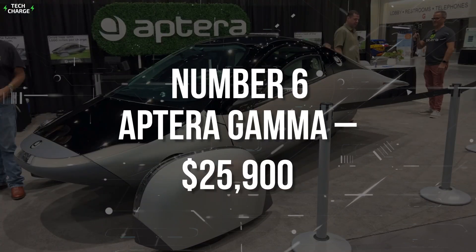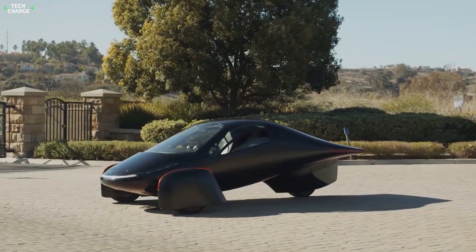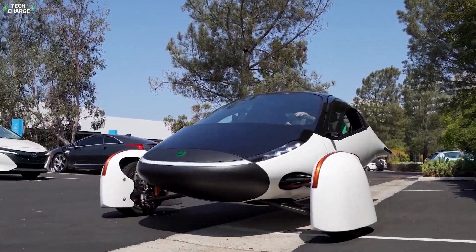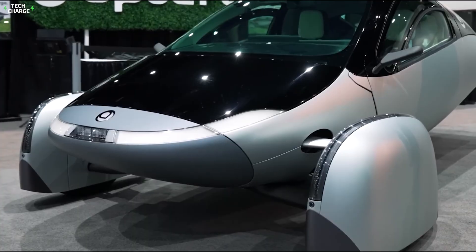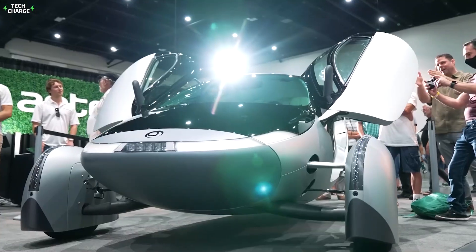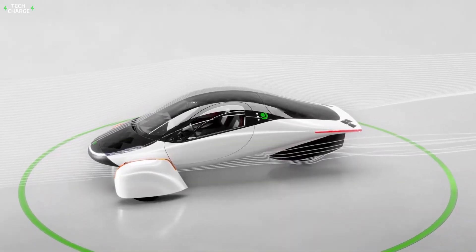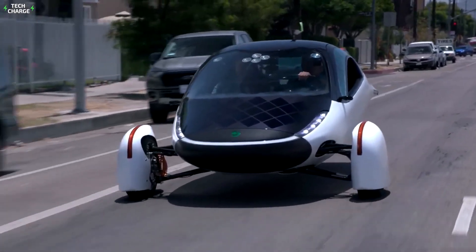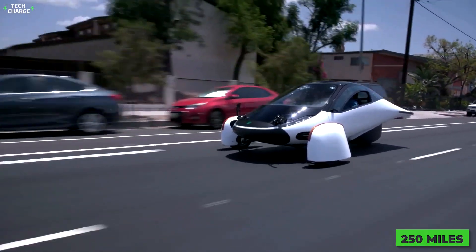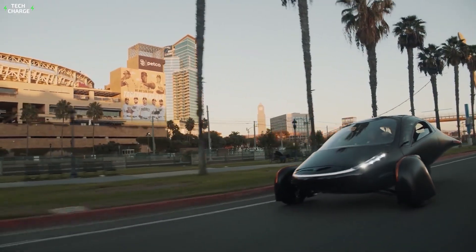Number 6: Aptera Gama, $25,900. The Aptera Gama is probably the most futuristic three-wheeler you can find today, and that doesn't refer just to the styling. Besides the spaceship-like, super sleek look, this vehicle is full of advanced technological solutions. The company calls it a solar electric three-wheeler because it features a massive solar panel on the roof, which is expected to provide 40 miles of range without plugging in, while the total range goes around 250 miles — and a 1,000-mile version is in the works.